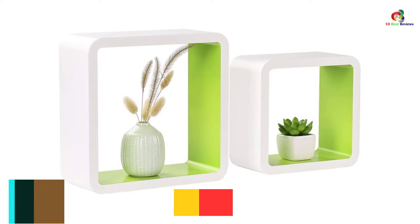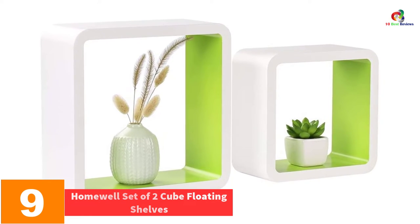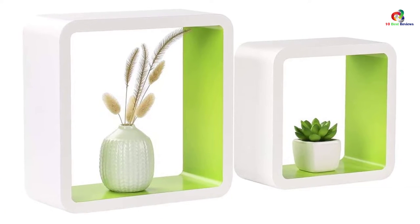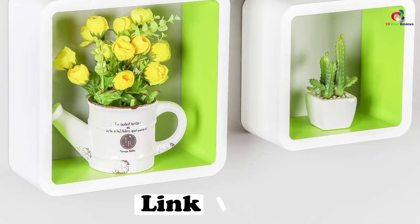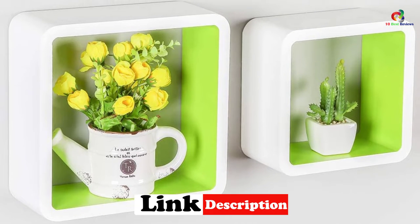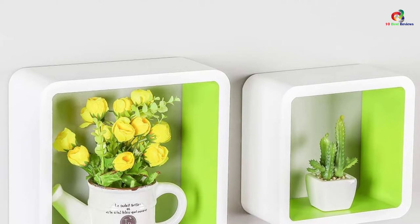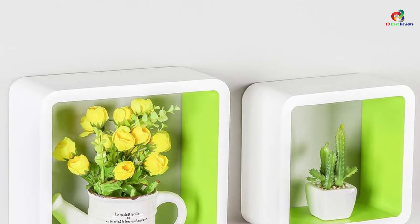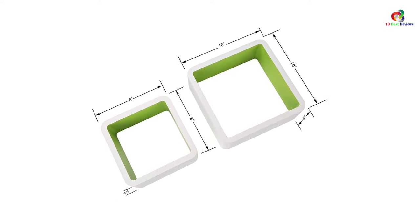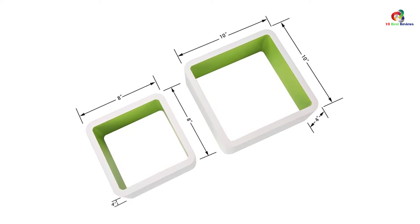Moving on at number 9, we have the Homewell Set of 2 Cube Floating Shelves. If you're looking for affordable square cube wall shelves for your office, living room, or bedroom, then these wall shelves from Homewell are a perfect option for you. These two shelves have different dimensions — the big shelf measures 10x10x4 inches and the small one measures 8x8x4 inches. They are made from E1 standard MDF material for toughness and durability. Each shelf is covered with white and green paint, which makes them look modern. They are easy to install and come with instruction tools.